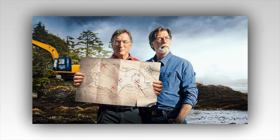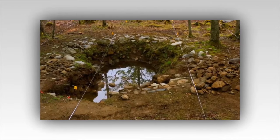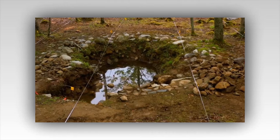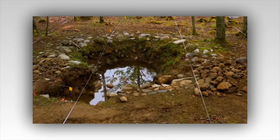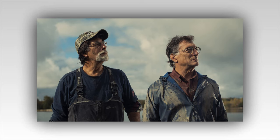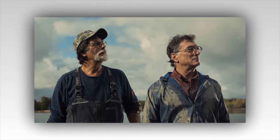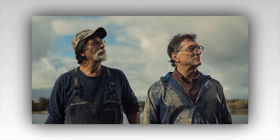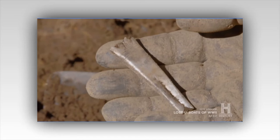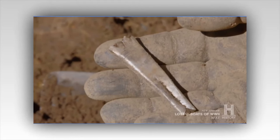Led by brothers Rick and Marty Lagina, the team of intrepid treasure hunters pressed on with their quest, undeterred by the ominous warnings that echoed through the ages. Their resolve was unyielding, their determination unshakable. For years they had delved into the depths of Oak Island, unearthing tantalizing clues and uncovering fragments of a puzzle that seemed destined to remain unsolved. But now, as they stood on Lot 5, the heart of their excavation site, a sense of anticipation hung heavy in the air.